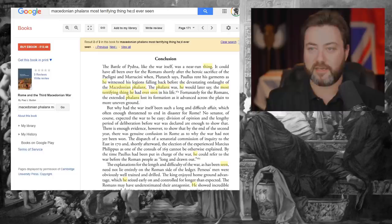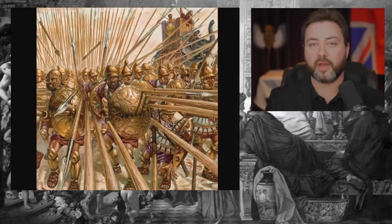That is a terrifying thought. This is genuinely something that is world-conquering, as Alexander demonstrated.